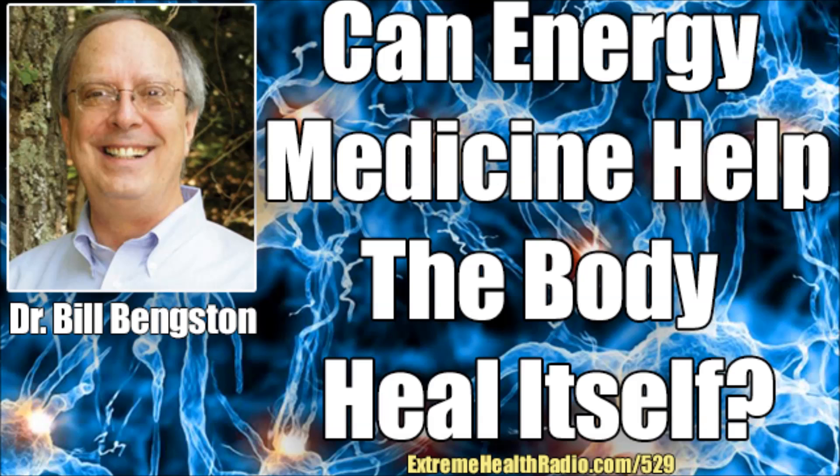Bill, thanks for having me on. I heard a few of your different interviews online and thought right away I've got to talk to you, because some of the things you're showing in your experiments just blew my mind. Another thing that really drew me towards you was that you first got involved in energy healing as a result of a back issue, and I have a back issue, so I thought this is just perfect.